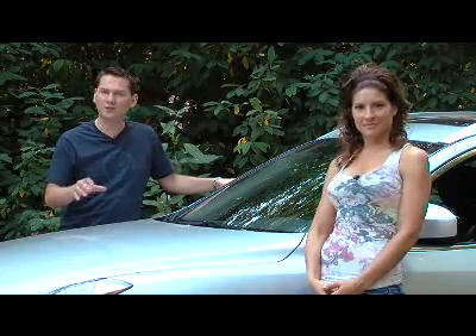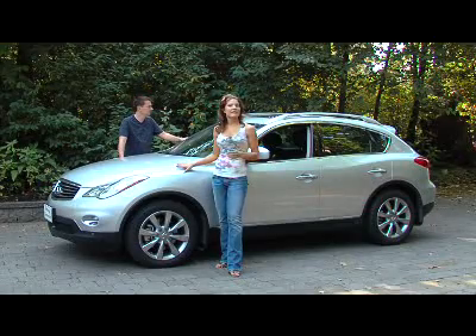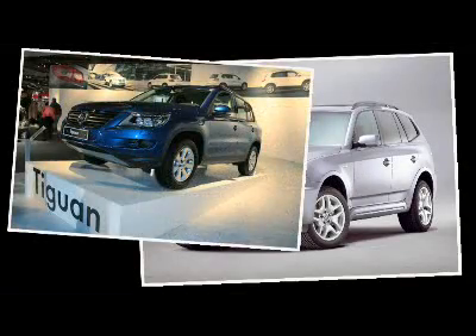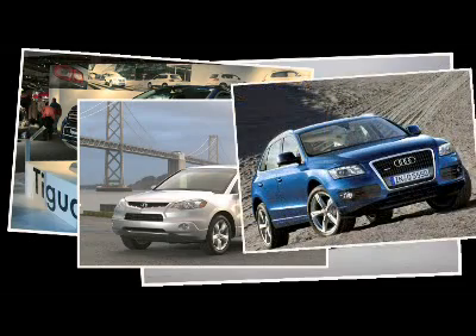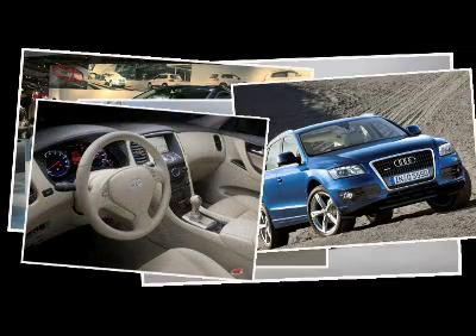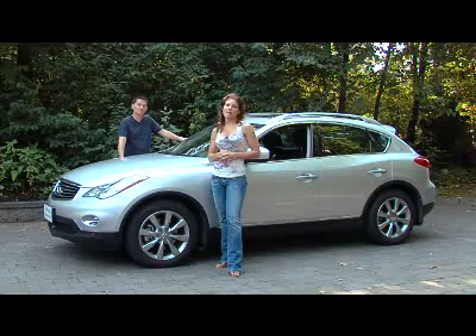As gas prices rise, people are looking at more practical options, and one of the fastest-growing segments in the auto industry is the entry-level luxury crossover segment. This is Infiniti's entry into that market, the EX35. It competes with the BMW X3, the Volkswagen Tiguan, Acura RDX, and the soon-to-be-released Audi Q5. This is really going to appeal to those buyers that want something a little bit smaller and more affordable, but they don't want to give up luxury amenities.